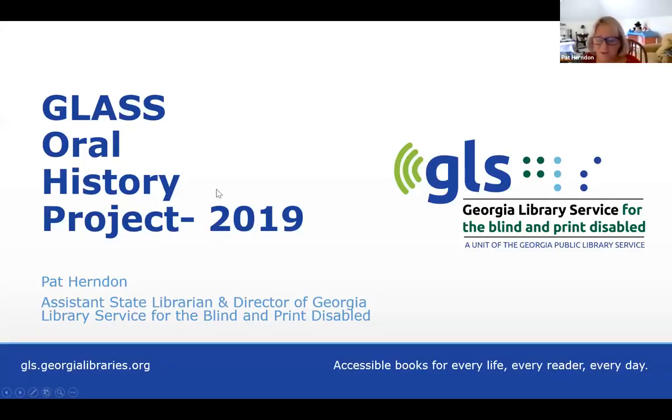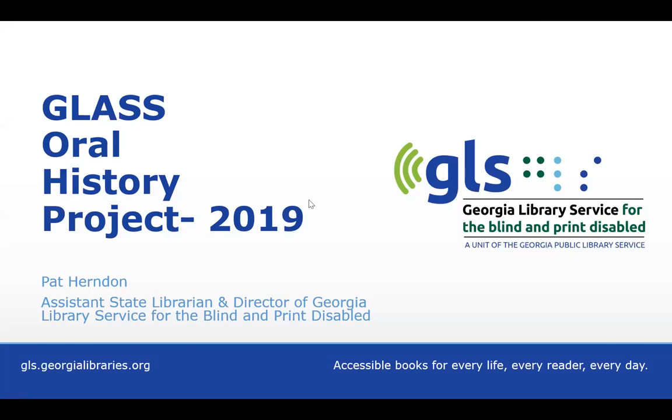Thank you for the introduction, Angela. I work with Georgia Public Library Service and I'm Director of Georgia's Library for the Blind and Print Disabled. The Library for the Blind and Print Disabled serves about 10,000 Georgians who cannot read standard print due to disability, including blindness, low vision, the inability to hold a book and turn the pages, or reading disability such as dyslexia. This includes a population, just like Elizabeth said, who are often disenfranchised from large parts of society. Libraries work to provide equity of access and develop opportunities for people to fully participate in their communities. The GLASS oral history project was created with this spirit in mind.